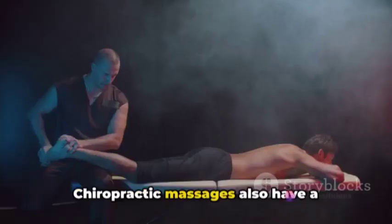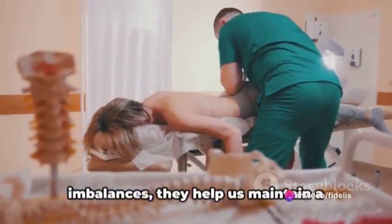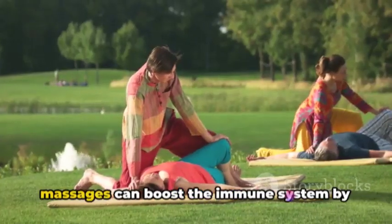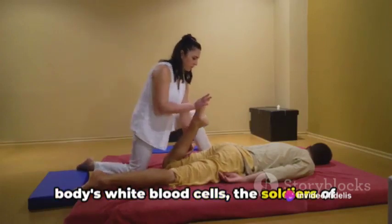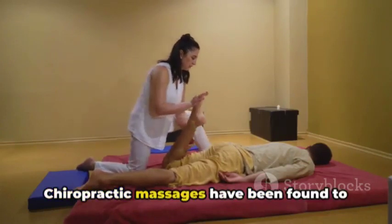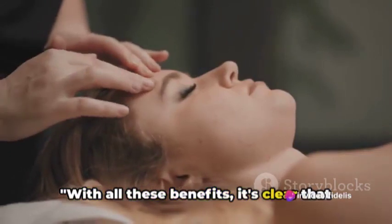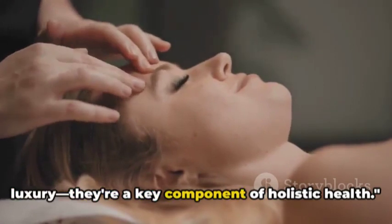Chiropractic massages also have a positive impact on our posture. By aligning our spines and correcting any imbalances, they help us maintain a healthier and more confident posture. Now, let's talk about the immune system. Studies show that regular chiropractic massages can boost the immune system by increasing the activity level of the body's white blood cells — the soldiers of our body's defense system. Chiropractic massages have also been found to reduce stress and enhance mental clarity, offering a sense of calm and relaxation. With all these benefits, it's clear that chiropractic massages are more than just a luxury — they're a key component of holistic health.